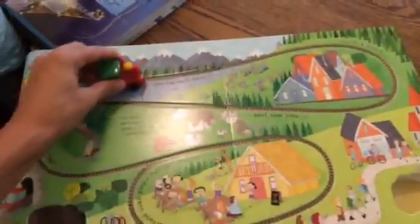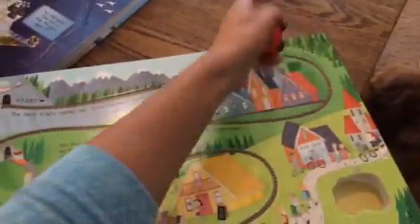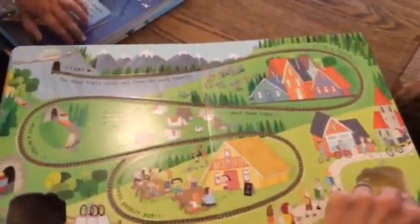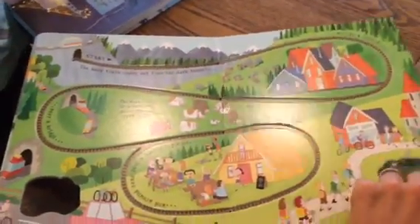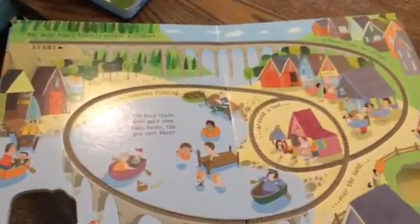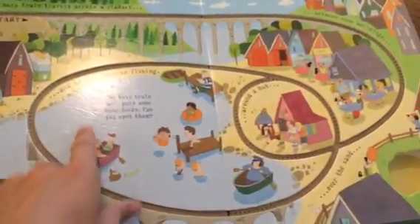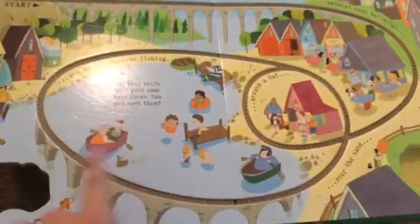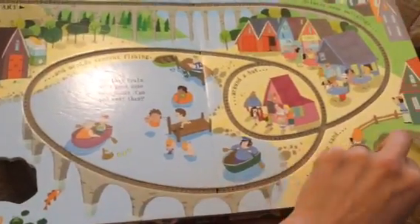Each page in these books has a track. You wind the toy up and it just zooms right along the track all the way around. There's a little story about each little character — the train is on its way to the zoo. There are little questions that start helping kids work on some problem solving. It says, 'The busy train went past some baby ducks. Can you spot them?' And it helps the kid do some seek and find throughout the book as well.